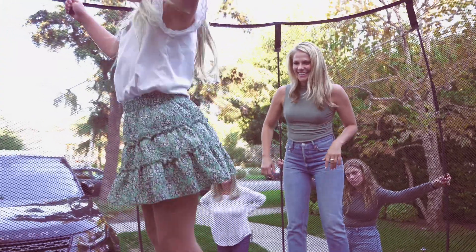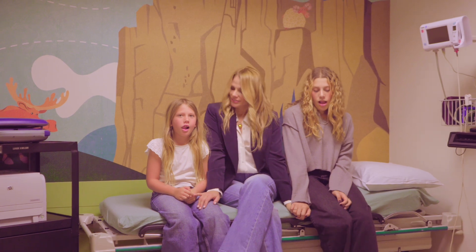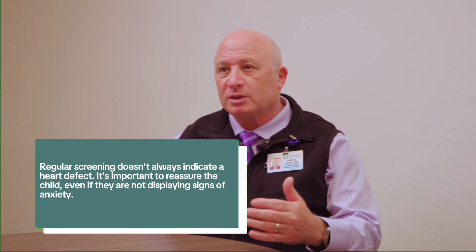Is there anything a parent should tell their child prior to getting screened? Kids don't always articulate fear or anxiety. The fact that a child is getting a heart ultrasound doesn't mean at all that the child has a heart problem. I would say maybe reassuring the child that their heart is expected to be really great and we're just going to look at the parts and make sure everything looks like it's where it belongs and working fine — not to worry. A positive, reassuring conversation is certainly helpful for school-age or adolescent children who may quietly wonder why their parent is taking them there.